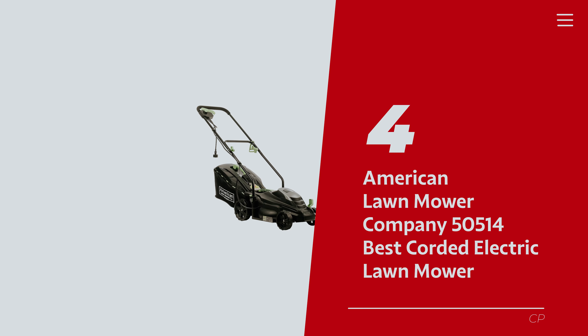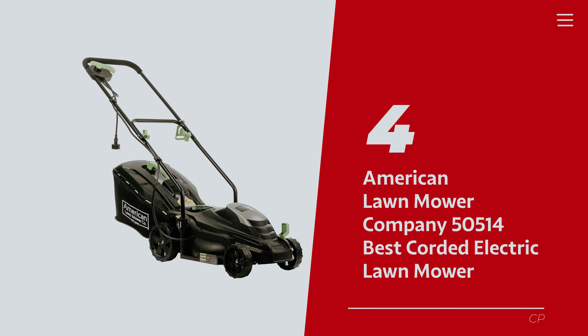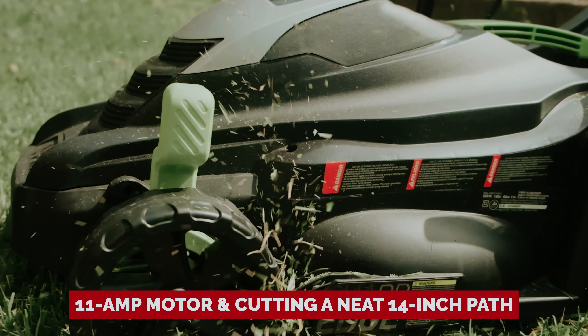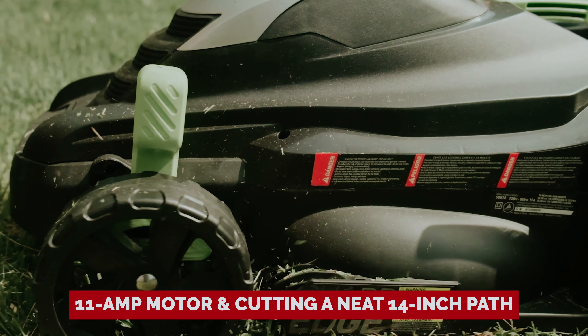Number 4: American Lawn Mower Company 50514, our pick for best corded electric lawn mower. Say hello to lawn care made easy with this corded electric lawn mower. Sporting a zippy 11-amp motor and cutting a neat 14-inch path, this little powerhouse is perfect for your small yard and even tinier storage space. Adjust the cutting height from a well-groomed 1 inch up to a respectable 2.5 inches, ideal for keeping low-growing warm-season grasses looking sharp. The 7-inch rear wheels and compact lightweight frame help you glide through thick, weedy patches with ease, though tackling very tall grass might require a trim first since the max height is a modest 2.5 inches, unlike the 3-plus inches other mowers offer.